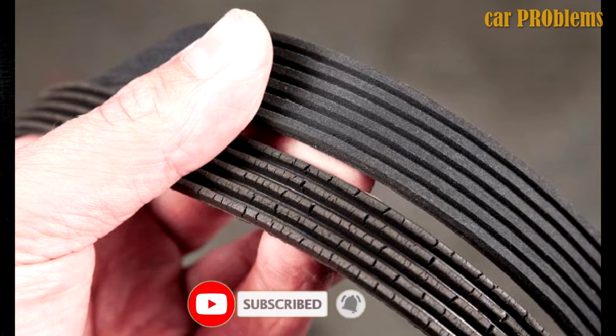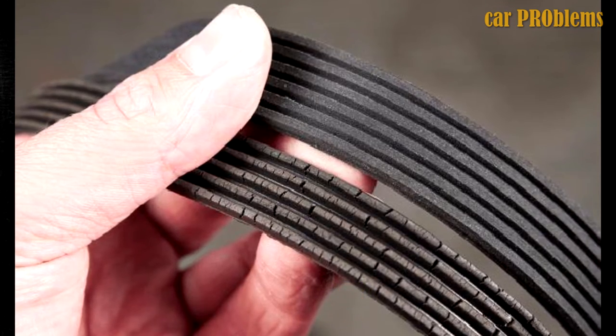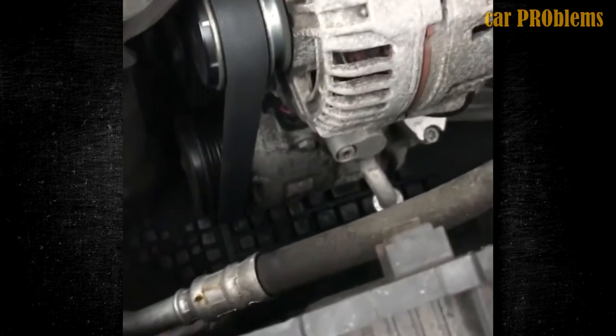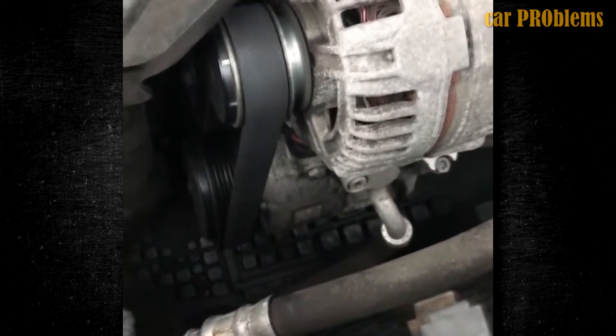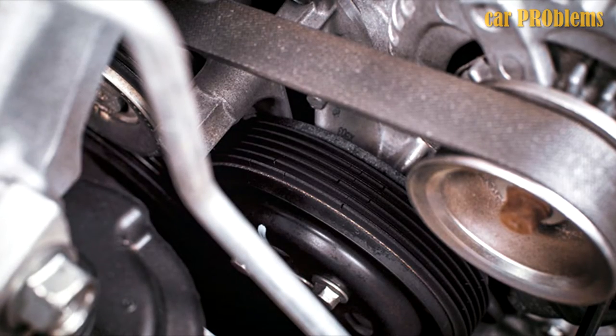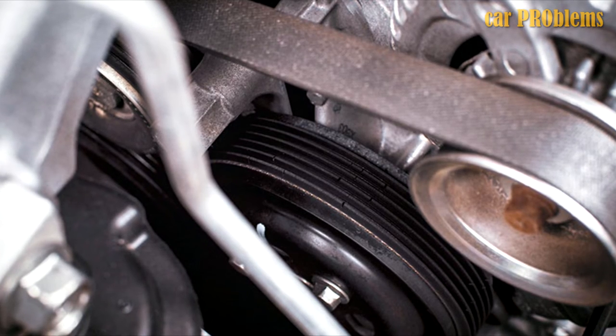Worn Out Belts: Serpentine belts aren't meant to last forever. You can anticipate a lifespan of 50,000 to 100,000 miles in most vehicles due to their synthetic rubber construction. As the belt begins to deteriorate, the ribs cause it to move more unevenly across the pulleys, producing a variety of sounds including squealing as the belt drags. Before the belt fails completely, the noise may get louder.